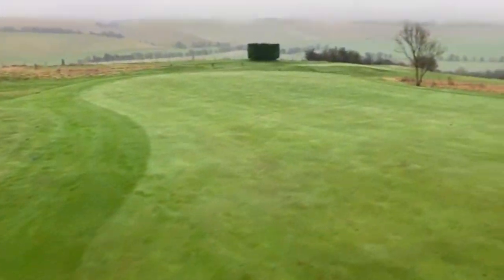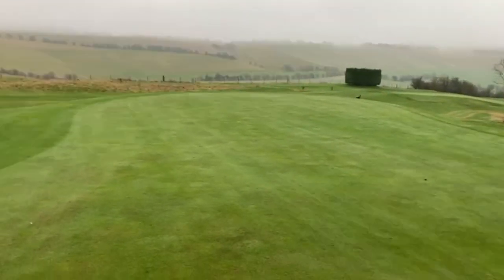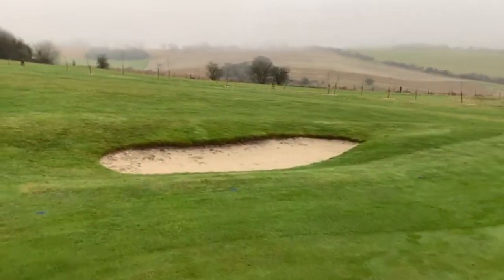What I've noticed — and architects out there will probably reinforce this — is that greens have become very narrow right in the middle. Little smiley faces at the front, then very narrow, and greenside bunkers have become surrounds bunkers.